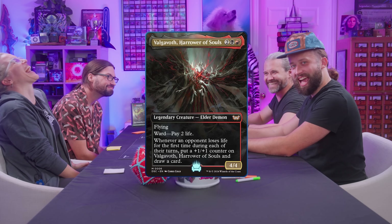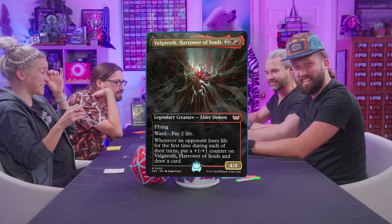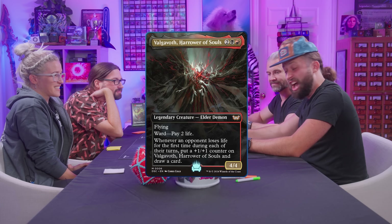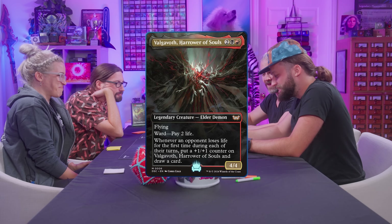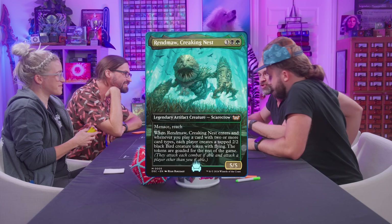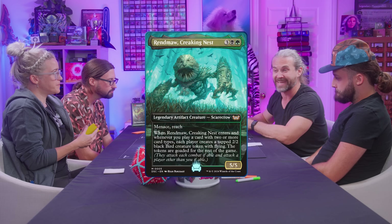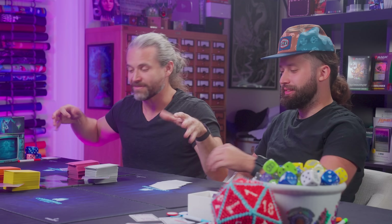Now let's introduce the villainous decks. I am playing Velgavoth — an elder demon with flying and ward: pay life. Whenever an opponent loses life for the first time during each of their turns, put a +1/+1 counter on Velgavoth and draw a card. He's a 4/4 with flying. My compatriot villain is playing Rendmaw Creaking Nest: a 5/5 with menace and reach. When it enters the battlefield or you play another card with two or more card types, each player makes a 2/2 bird that is goaded — conveniently, you can block those when they have to attack. Since we're playing Two-Headed Giant, you can block for your teammates too.